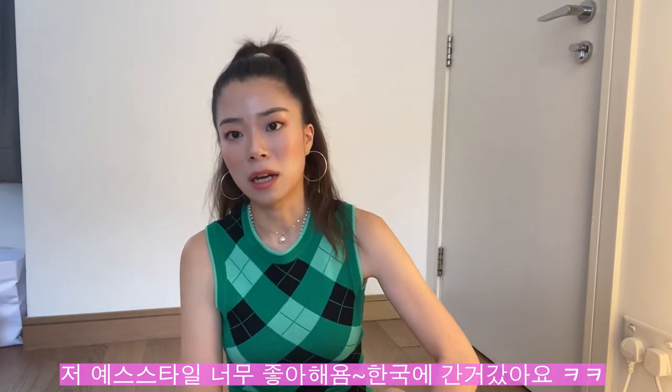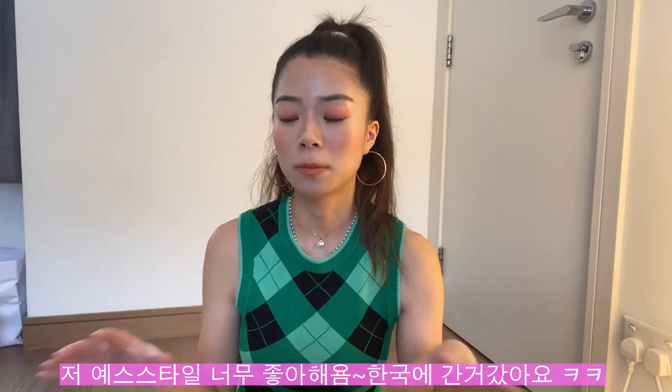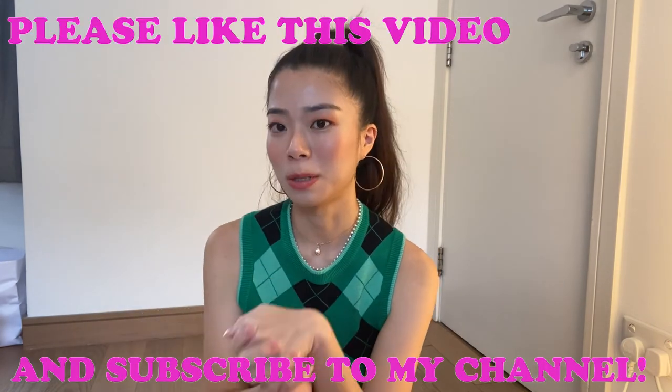That's pretty much it — I got a lot of stuff! I really hope you guys enjoyed this video. I know that was quite a lot but I actually have more stuff coming. I love YesStyle — I think it's so affordable, you can buy so many different products, and I think they're so worth it. Please like this video and please subscribe to my channel.